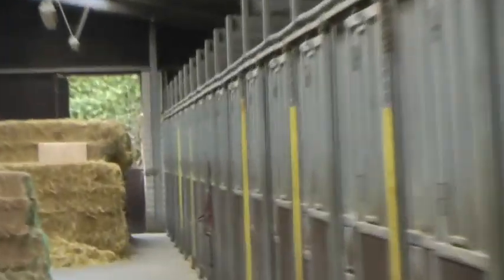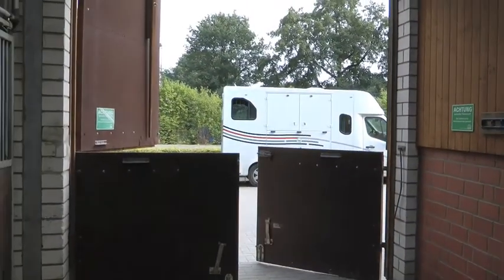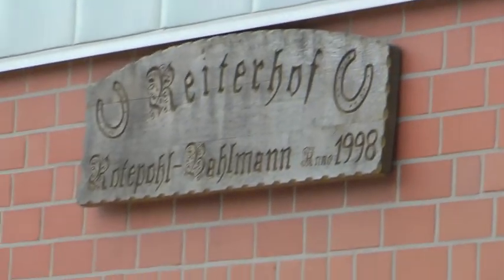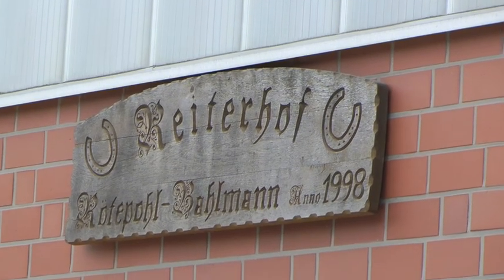The doors on both ends of the stable are split in half, so you can prop only the top half open, open the bottom half, or close them all the way — however you like. This stable was built in 1998, and I am the only one who has ever rented it. It is in very, very good shape.